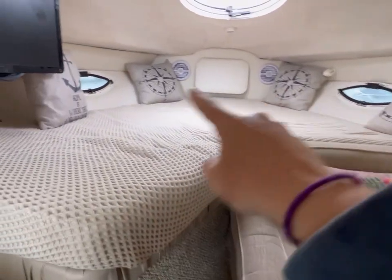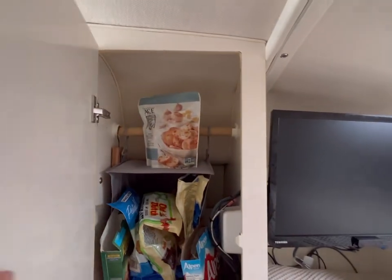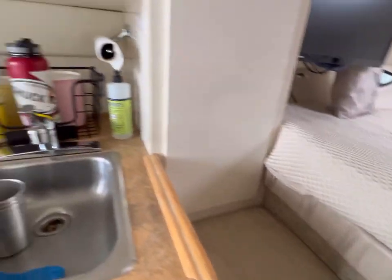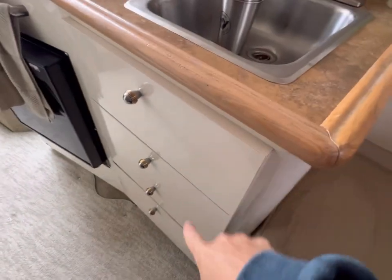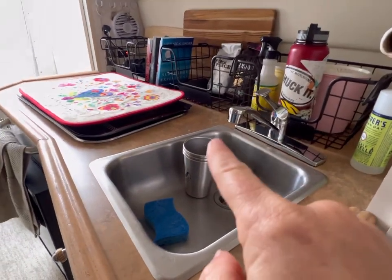Nice big V-berth bed and an additional television here. This stand-up cupboard we have crammed with pantry food, but it was a hanging closet if that's something you want. A seat with additional storage underneath, lots of drawers, and the fridge — we're fully operational. Works like a hot dam with the sink.